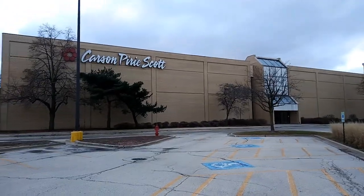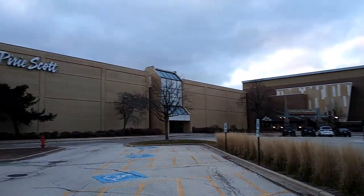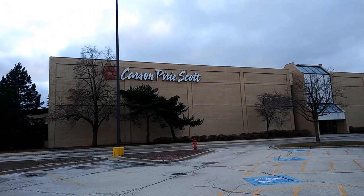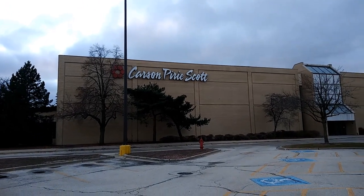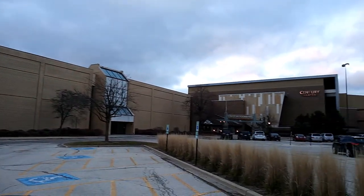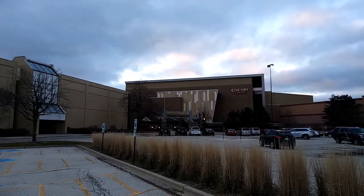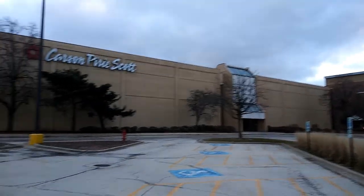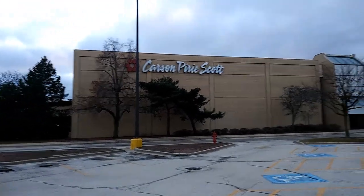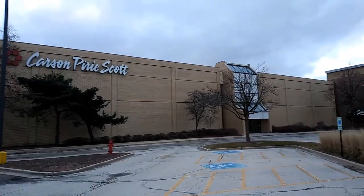Hello. I am at the Stratford Square Mall in Bloomingdale, Illinois, and this here is an abandoned Carson Pirie Scott — the sign is still up as you can see. Probably in the next couple of weeks I'll come back and redo the Stratford Square Mall because it has gotten worse since I last filmed this a couple of years ago. So let's go take a look at this.